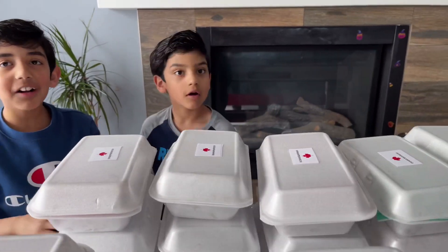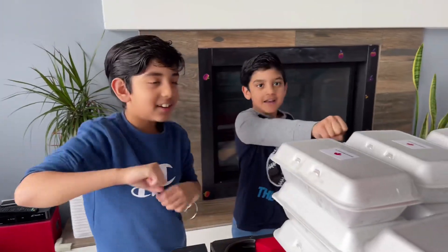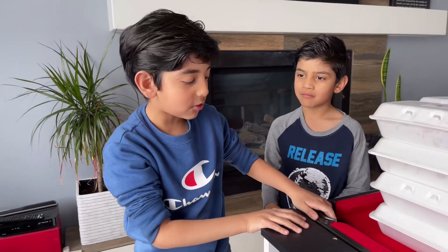Hey guys, welcome back to Fun and Learn with Yasmine and Amar! Today we're gonna be doing something very special. Amar, do you want to tell us what it is?